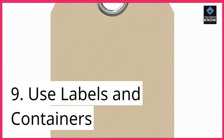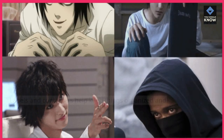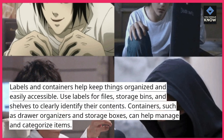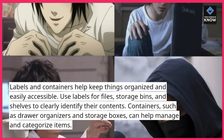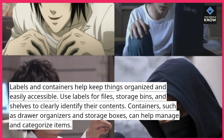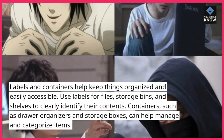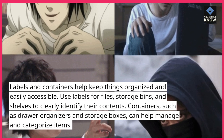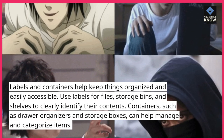9. Use labels and containers. Labels and containers help keep things organized and easily accessible. Use labels for files, storage bins, and shelves to clearly identify their contents. Containers, such as drawer organizers and storage boxes, can help manage and categorize items.